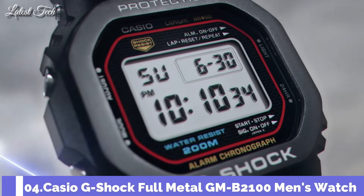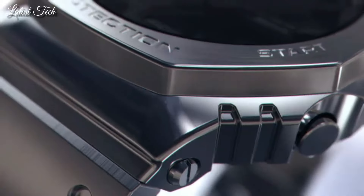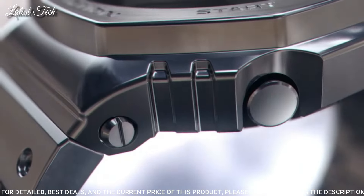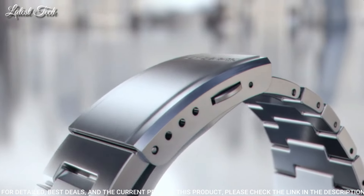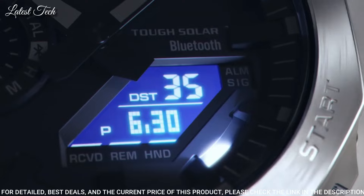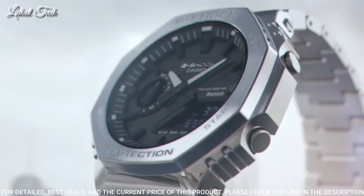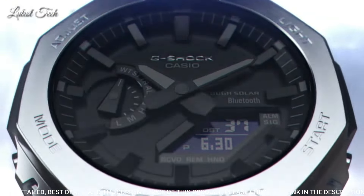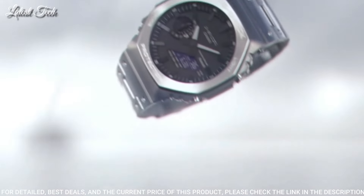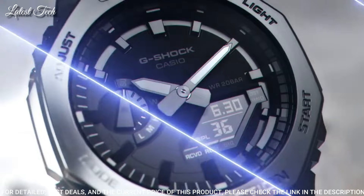Number 4: Casio G-Shock Full Metal GM-B2100 Men's Watch. Solar Quartz Movement in 5691 Caliber, stainless steel case of round shape. Case dimensions are 44.4 mm in diameter and 12.8 mm in thickness. Display type: analog digital. This timepiece has mineral glass and 200 m water resistance.